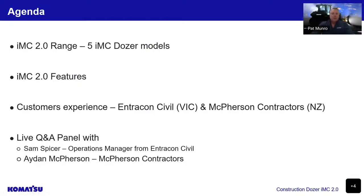Our agenda today: we're going to be discussing the OMC 2.0 range, the five OMC dozer models, the OMC 2.0 features at a high level, then our customer experience with Intracon Civil in Victoria and some contractors in New South Wales. Towards the end, we'll have a live panel with Sam, the operations manager from Intracon Civil, and Aidan McPherson from McPherson Contractors.